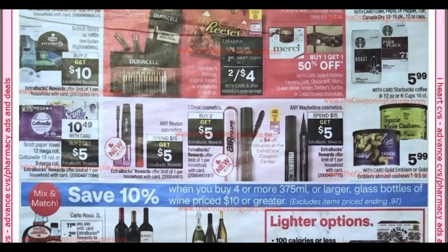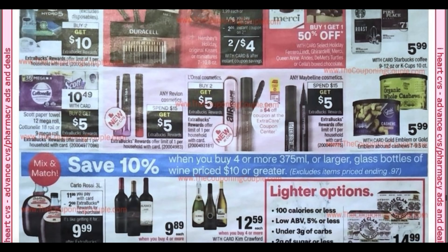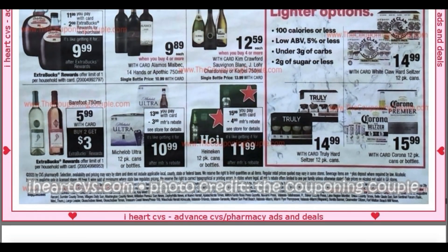Any Revlon Cosmetics, spend $15, get $5. L'Oreal, buy two, get $5. Maybelline, spend $15, get $5. And check in the middle — looks like it's going to be a L'Oreal or Maybelline $4 instant coupon. This week at the Redbox I got an $8 off $20. I didn't use mine this week because there just wasn't a Maybelline or L'Oreal deal worth doing.